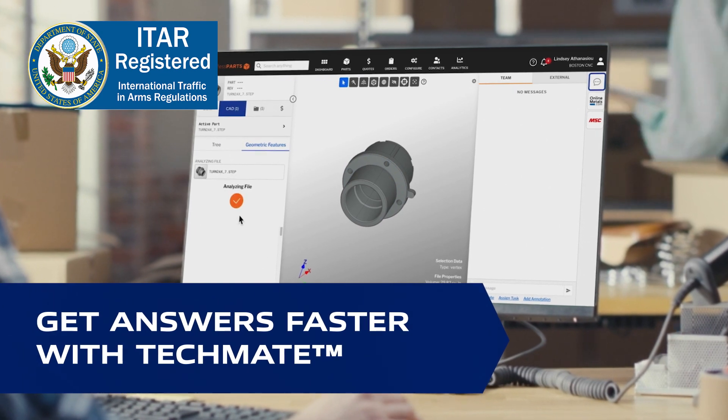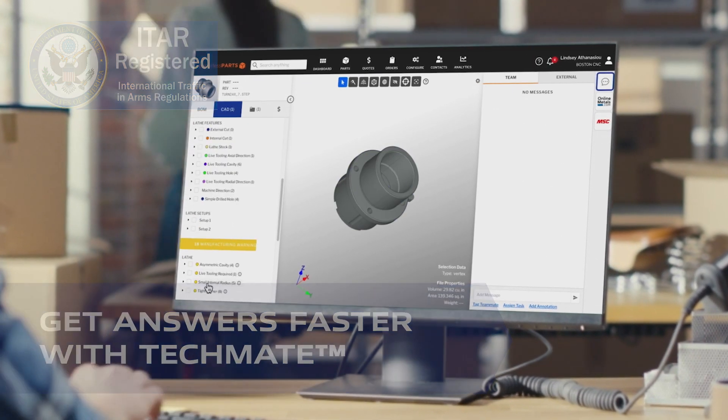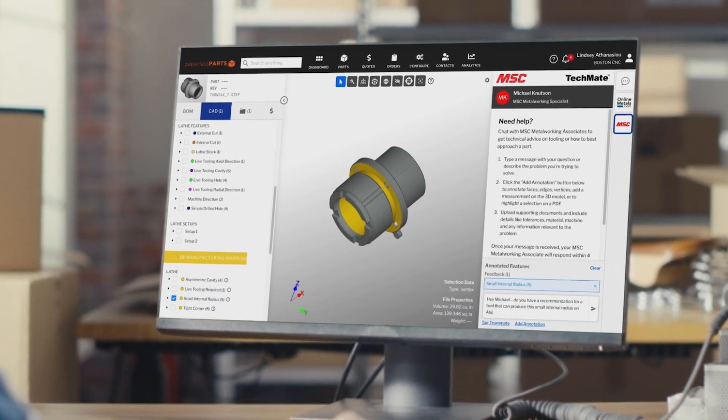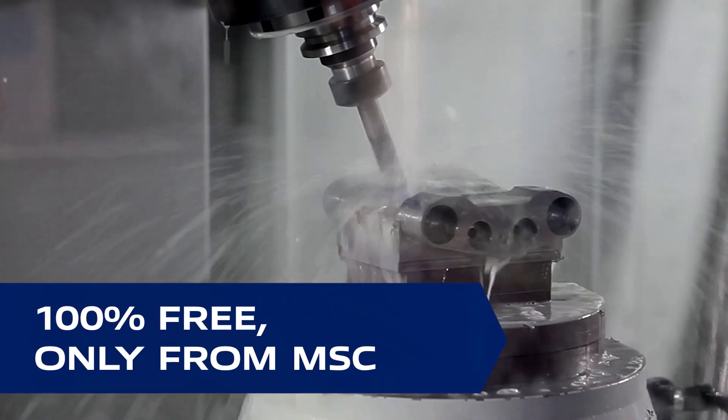TechMate is a cloud-based file sharing and communication application that allows you to securely view and share files for faster remote metalworking support. The best part? It's 100% free and available only from MSC.